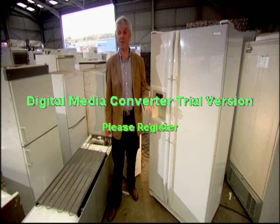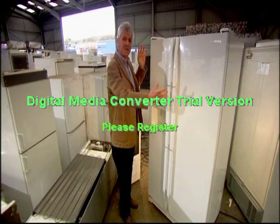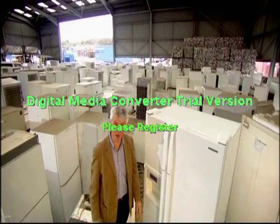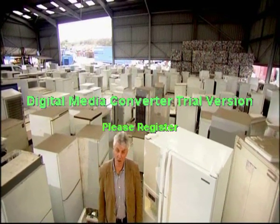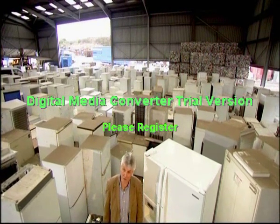It's all very well for an appliance to look smart in your kitchen, but for some of those who fell for the Samsung RS21's sleek good looks and unique cooling technology, they're now beginning to wonder if it might not be more at home in the fridge graveyard.